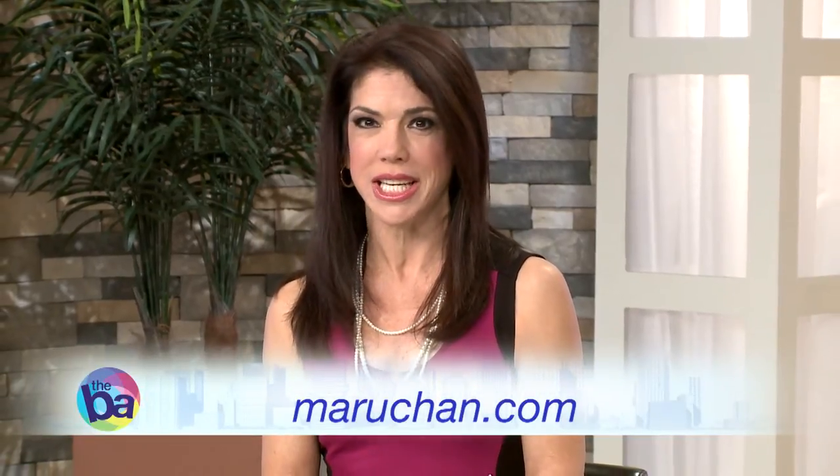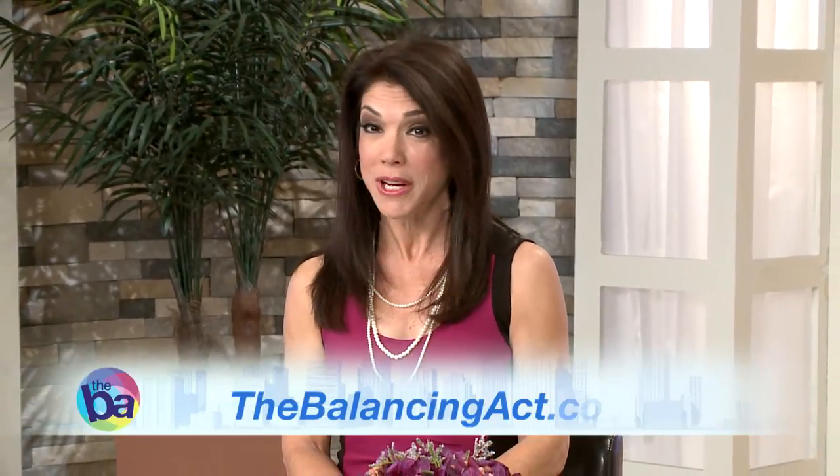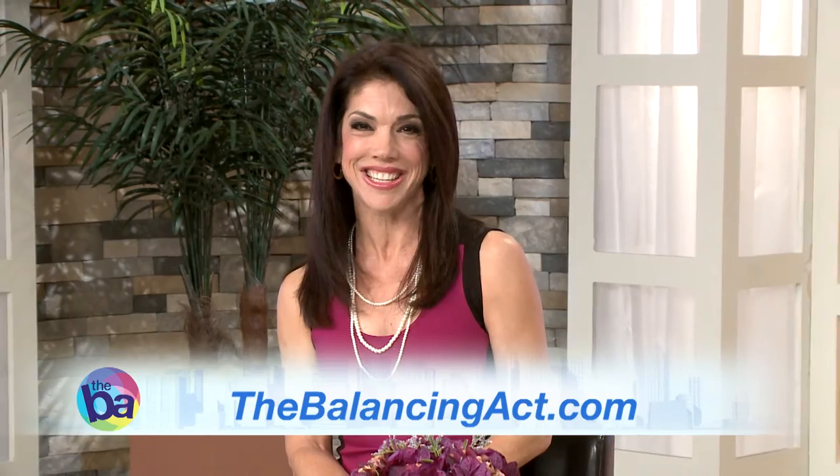How many lunch recipes can you think of? Remember, it's important to break for lunch during your work day — it can actually help you stay focused. Head to Maruchan.com for more great lunch ideas, and you can find Maruchan ramen noodles in the soup aisle of your local supermarket. And don't forget to check out our website, TheBalancingAct.com.